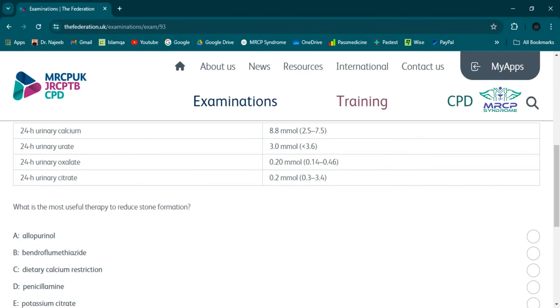Thiazide diuretics are used as the first-line choice in the treatment of nephrolithiasis associated with significant hypercalciuria plus normal citraturia or hypercitraturia, with or without hypocalcemia. Thiazide diuretics decrease urinary calcium excretion by increasing calcium reabsorption in the early distal convoluted tubule, helping reduce calcium-containing stone formation, particularly in patients with idiopathic hypercalciuria. Hydrochlorothiazide is most commonly used, but trichloromethiazide and chlorthalidone are alternatives.